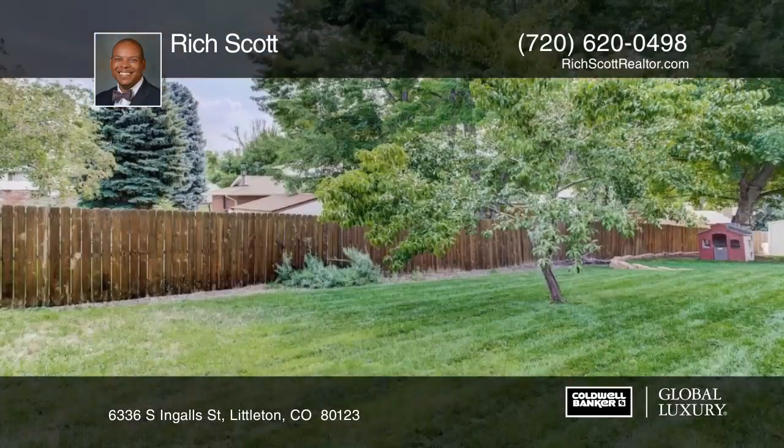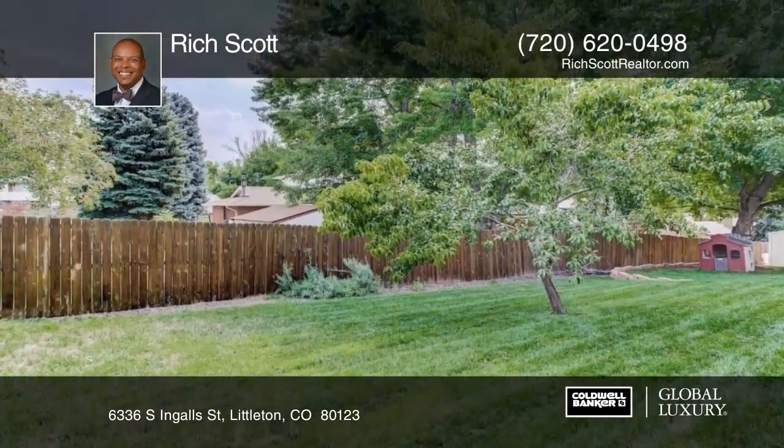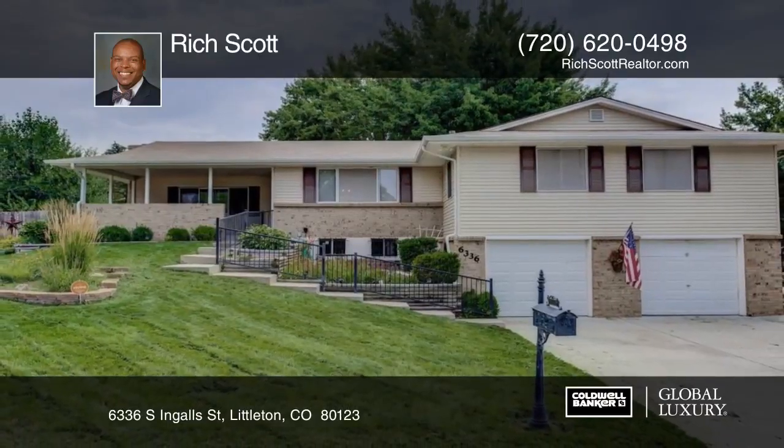This home has so much to offer and is ready for you to make it your own. Schedule your private tour with a call to Rich Scott.